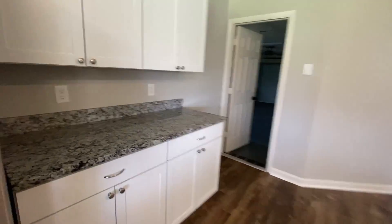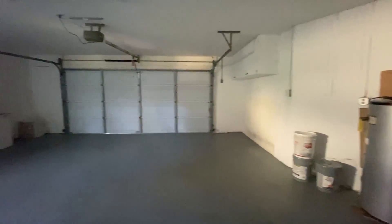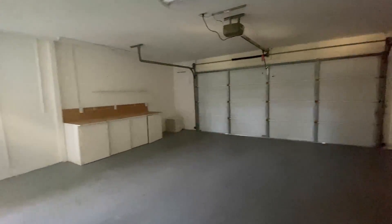The garage is a really good size, especially for Florida. Garages can run a little smaller here in Florida. The laundry is right out here in the garage, and then there's the entrance into the kitchen.